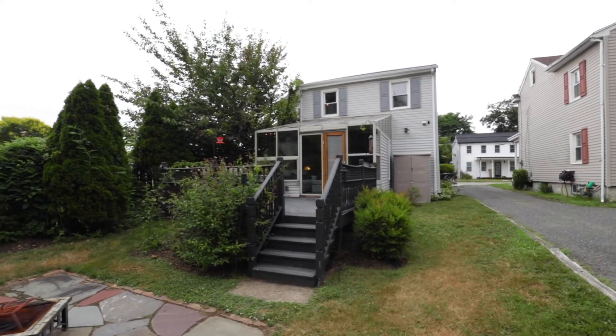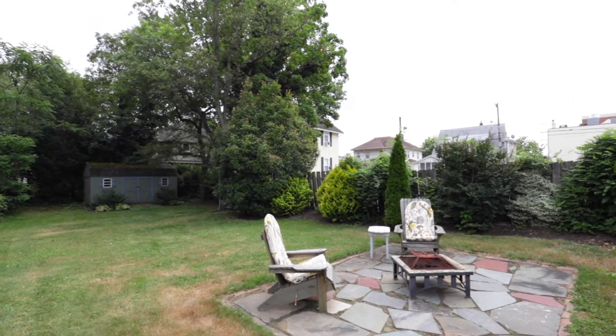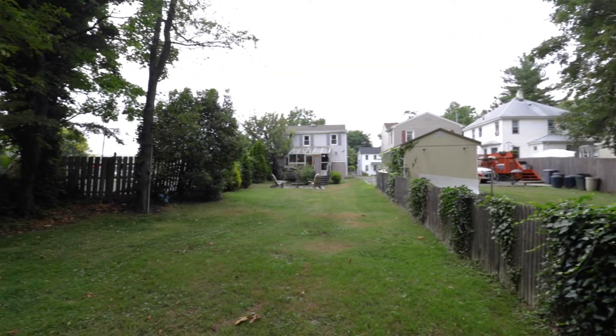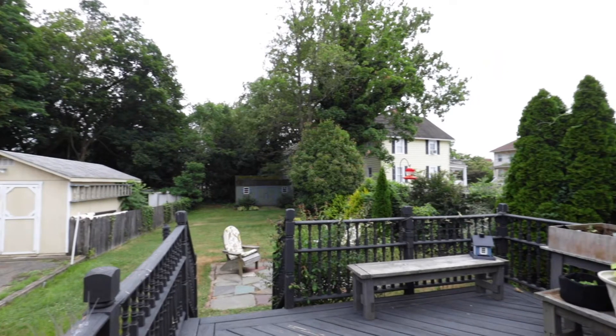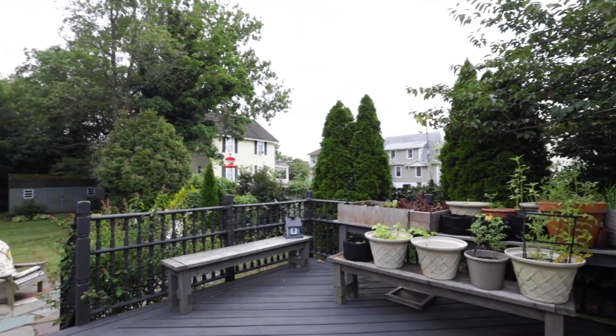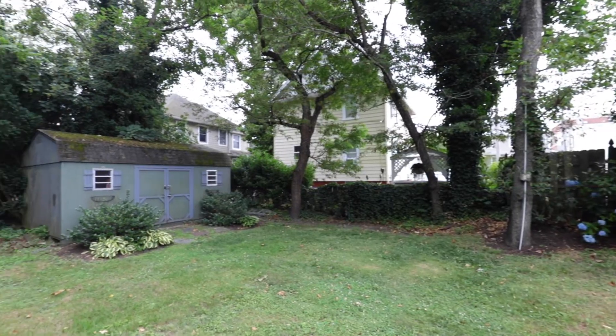Properties in Red Bank typically are not very large, but this property is abnormally deep. You have 169 feet of depth here, which means you have tons of space if you wanted to make a larger shed or add a pool. Even still, you have a 10 by 12 wood deck off the back sunroom, plenty of room for a fire pit and patio, and there's already a shed on the property with electric and insulation for extra storage.